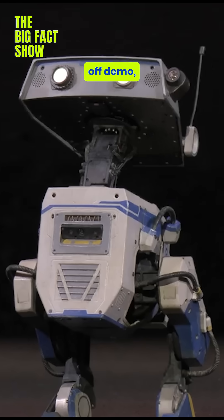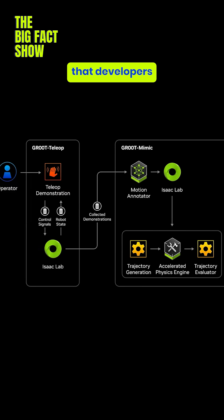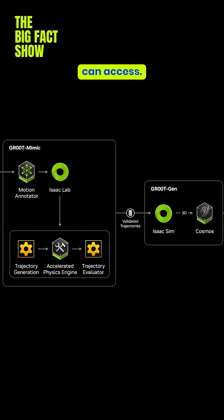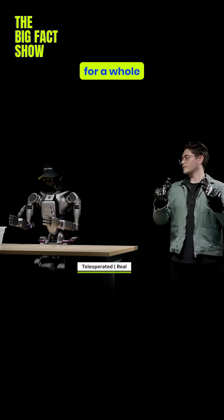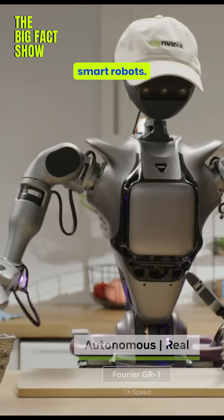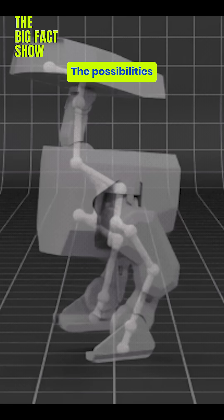Blue isn't just a one-off demo. It's built on NVIDIA's Isaac Groot N1 platform, an open system that developers and companies can access. That means we're not just looking at a cool prototype — we're seeing the foundation for a whole new wave of smart robots. And with partnerships like Disney and DeepMind on board, the possibilities are endless.